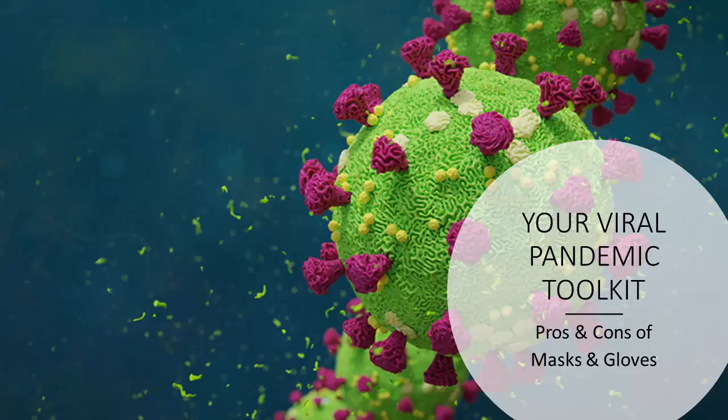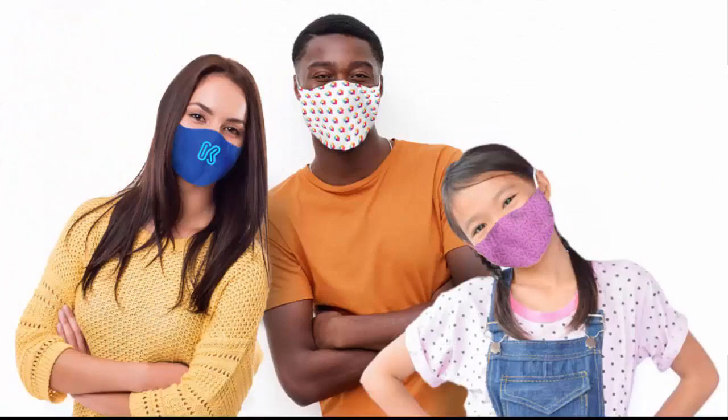Hi folks! If you've been wrestling with this huge issue of wearing face masks and gloves — the pros, the cons, what kinds are best, are they safe, how do you get rid of them safely — this video is for you.